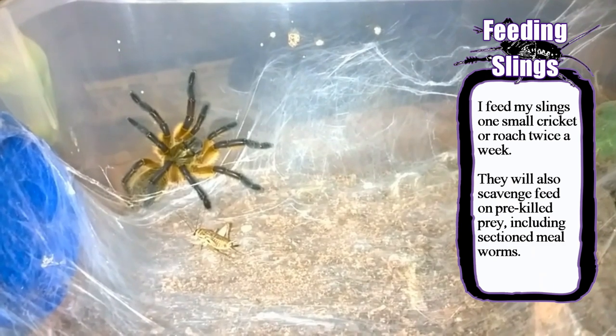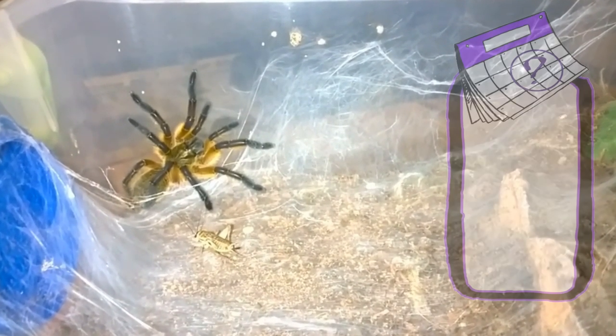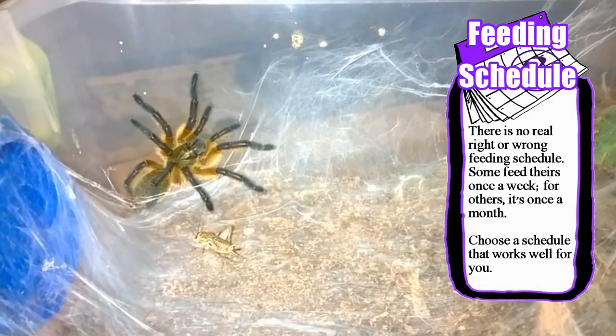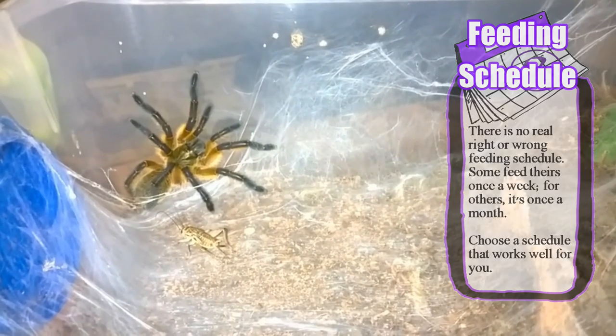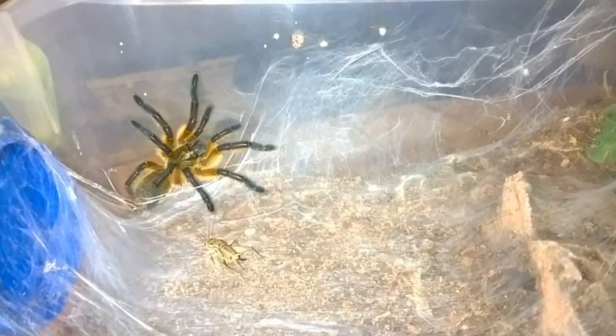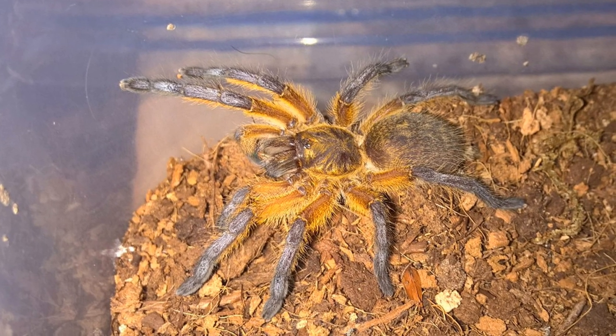There is no right or wrong feeding schedule. Many keepers feed their spiders weekly or bi-weekly — find a feeding schedule that works for you. If you can't find prey small enough, slings will scavenge-feed off pre-killed items. Cricket drumsticks, or the severed legs of crickets, or mealworm sections work great in these situations. Mealworms can also be refrigerated, which means you can save extras and always have them on hand.